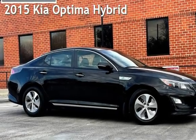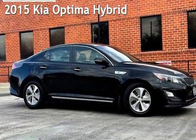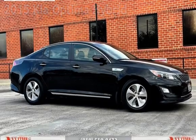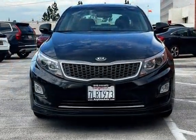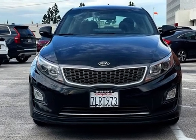Presenting a pre-owned 2015 Kia Optima Hybrid. This four-door sedan has a four-cylinder, 2.4-liter I4 engine, with front-wheel drive, and an automatic transmission.